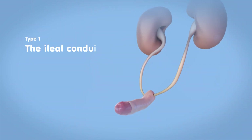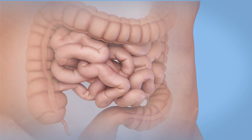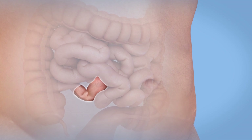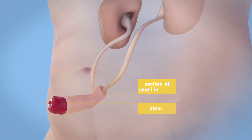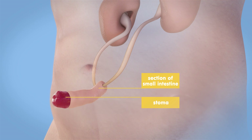Type 1: the ileal conduit. The ileal conduit is a new tube to carry urine, made from a section of your intestine. The conduit runs from the ureters — the tubes that carry urine from your kidneys — to an opening in your belly called a stoma, or urostoma.